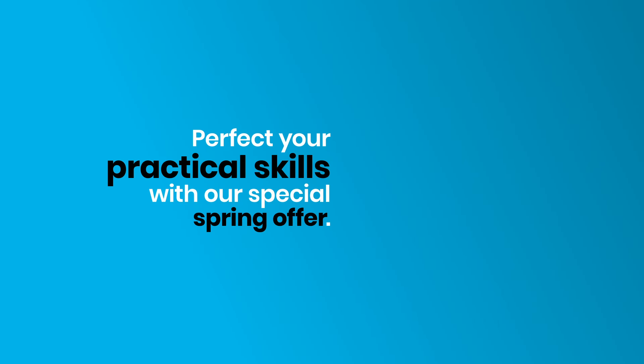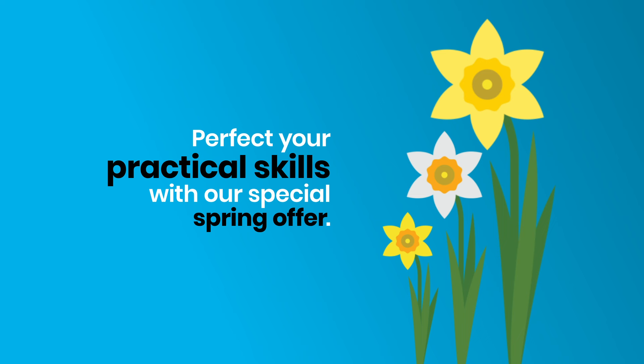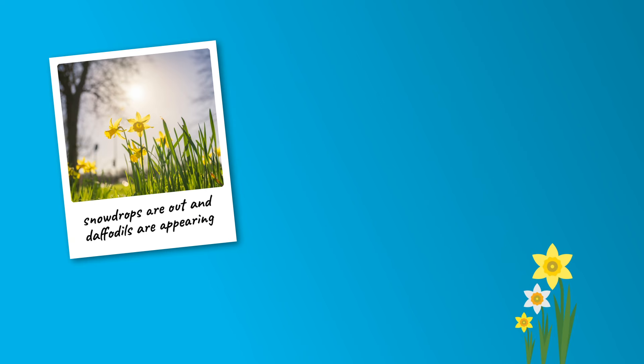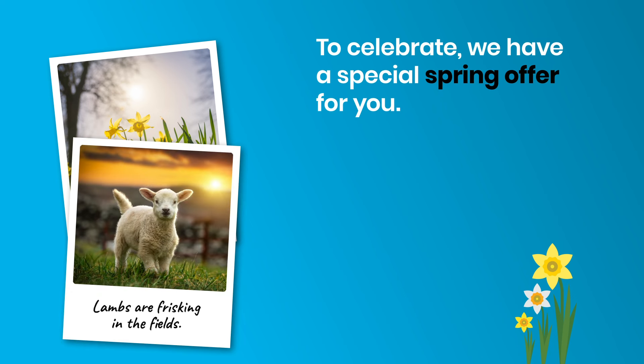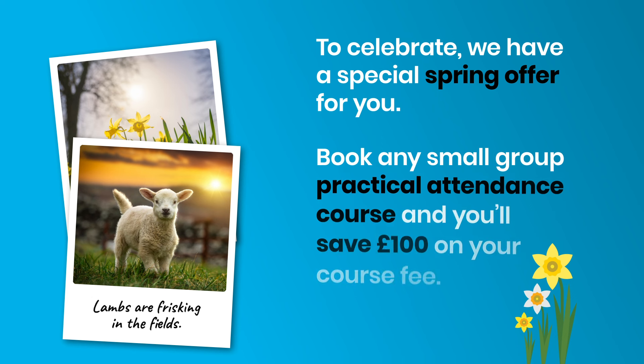Perfect your practical skills with our special spring offer. Finally the days are getting longer, snowdrops are out and daffodils are appearing, lambs are frisking in the fields. To celebrate, we have a special spring offer for you: book any small group practical attendance course and you'll save 100 pounds on your course fee.